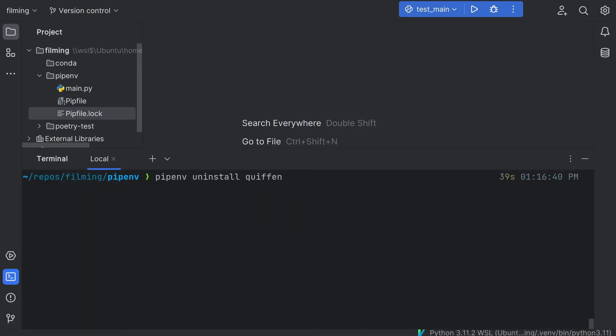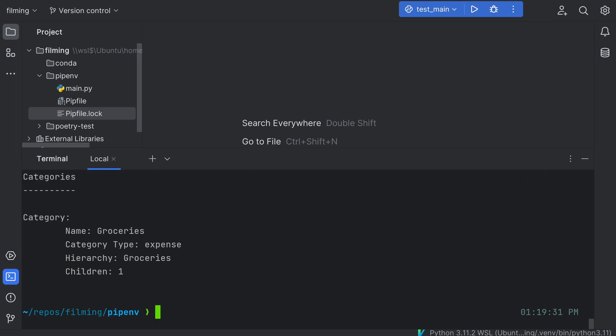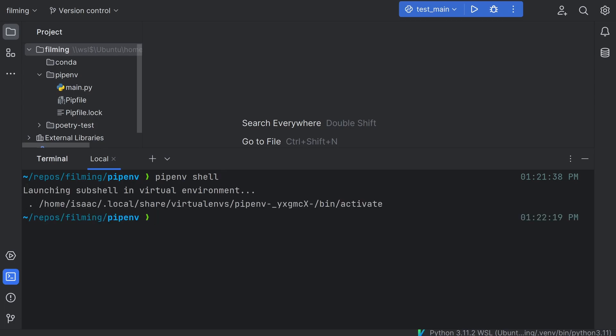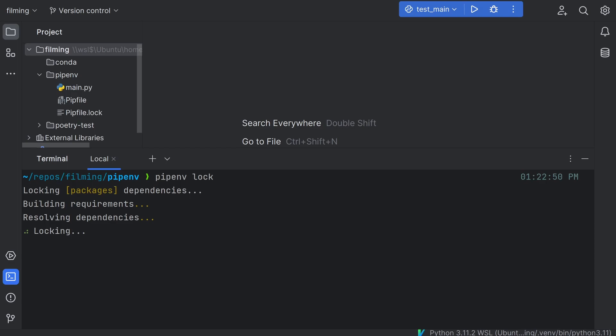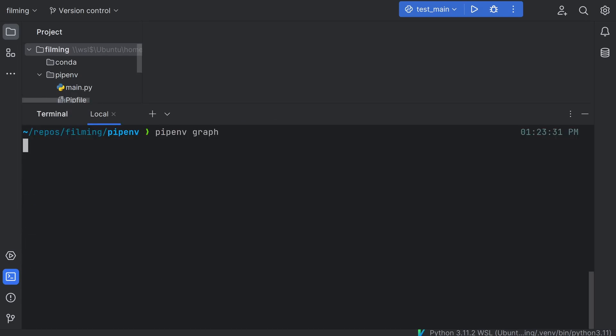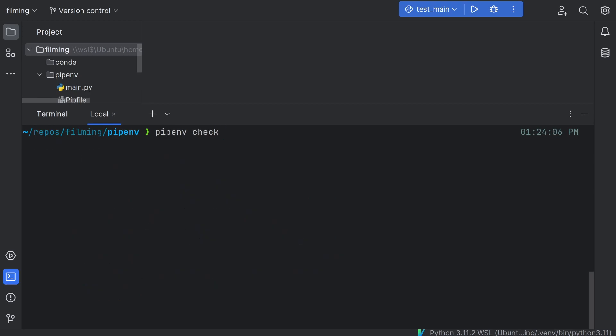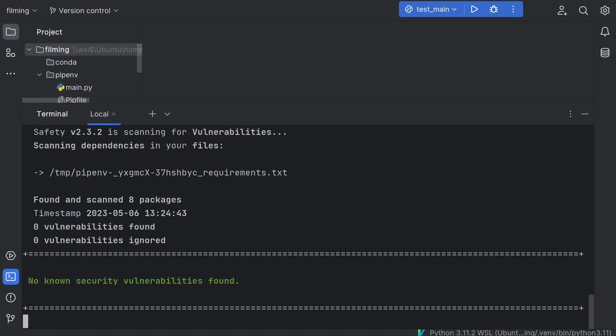You can remove packages with pipenv uninstall or update packages with pipenv update. To run a command in the pipenv environment, use pipenv run — for example, to run my main.py file here, I can use pipenv run python main.py and it will run as if I was in the virtual environment. If you want to run commands directly from the virtual environment, you can use pipenv shell to open a shell within the environment itself. You also have pipenv lock to install packages in the specified lock file, and pipenv graph to display all your dependencies and their dependencies in a nice tree. Finally, you can run pipenv check to expose any security vulnerabilities in packages in your lock file or the current environment.